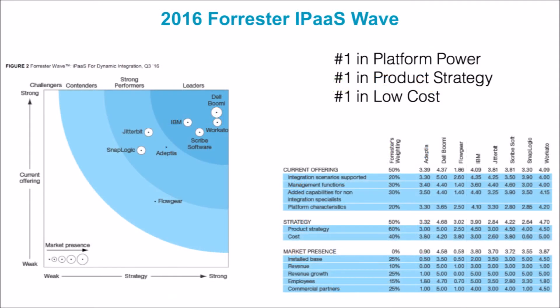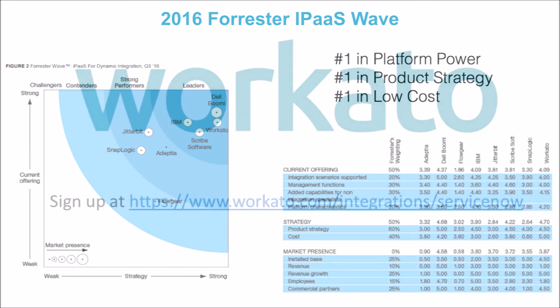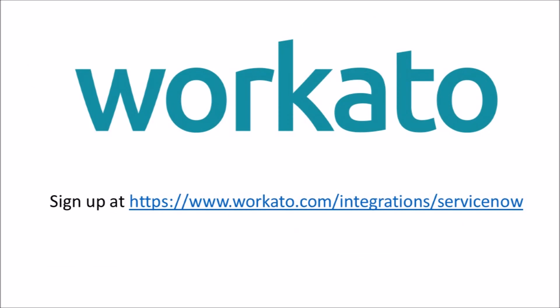Workato was also named a leader in the integration platform as a service industry in the Forrester Wave 2016 report, topping the field for both platform power and low cost. If you would like to use this ServiceNow Salesforce integration by Workato, you may sign up at the website provided here.